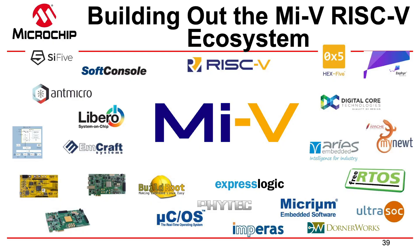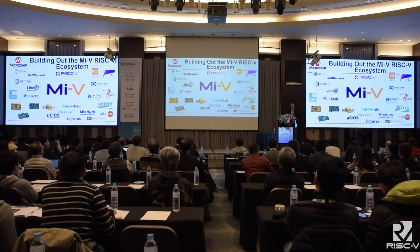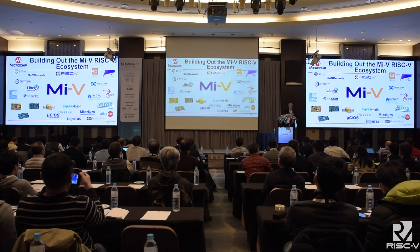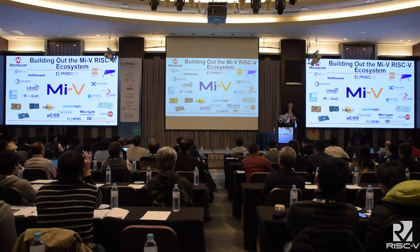Microchip has built what we call the Mi5 ecosystem to really promote our RISC-V. We have partners like SiFive and HEX-5, and IAR — which I believe will be a partner. We'll be providing boards, operating systems, and basically everything you need to develop with this RISC-V technology. PolarFire is going to be part of our Mi5 ecosystem.